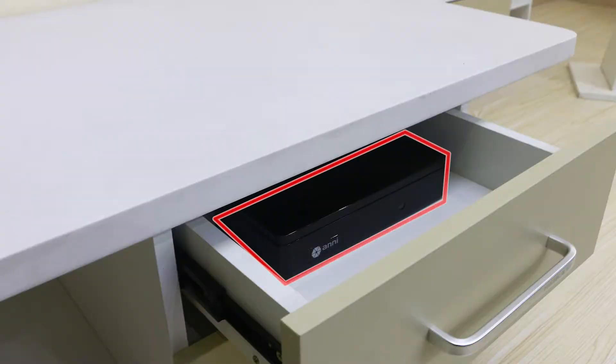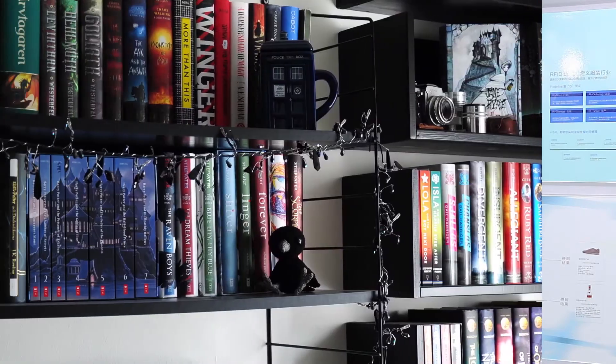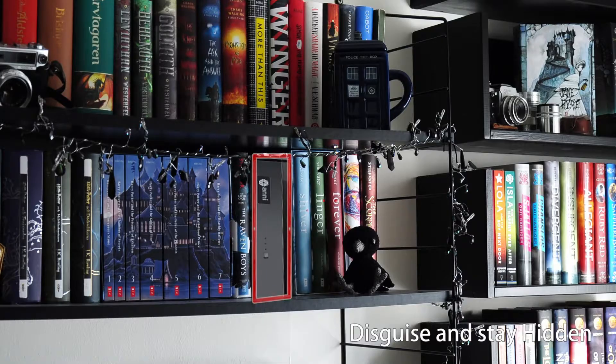Attics, closets, drawers — you name it. This is the first DVR on the market that can disguise and hide in plain sight.